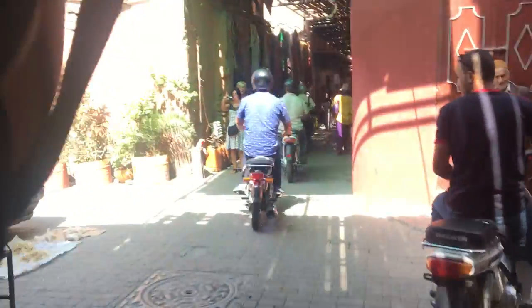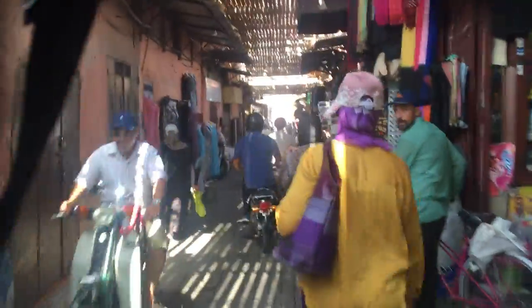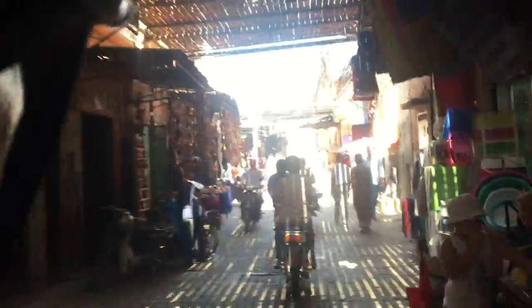Japanese tourists. So colourful, so sensual. And I'm happy to report it's another fine sunny day in Marrakesh.